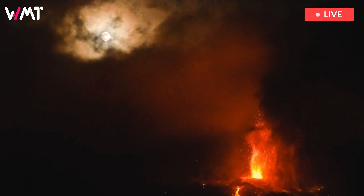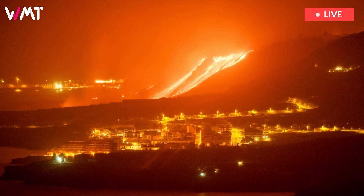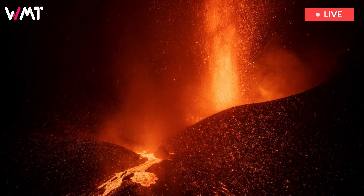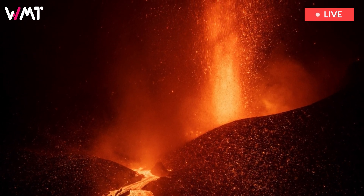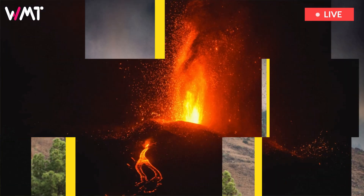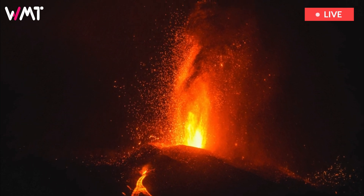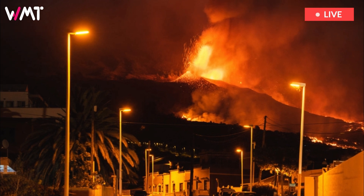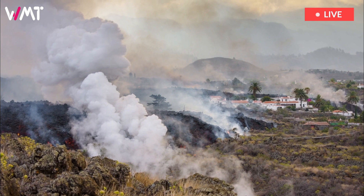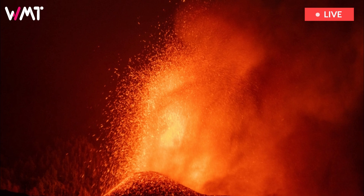Air quality in five municipalities — Los Llanos de Aradane, El Paso, Punta Gorda, Tijerafe and Tazikorte — was extremely unfavorable on Monday, according to the regional government of the Canary Islands, which are located off the coast of northwestern Africa. The regional authorities called on all at-risk groups, including people with respiratory illnesses or heart conditions, pregnant women and children, to avoid spending long amounts of time outdoors. The concentration of suspended particles with a diameter of less than 10 micrometers was the highest recorded since the beginning of the eruption, said Lopez.